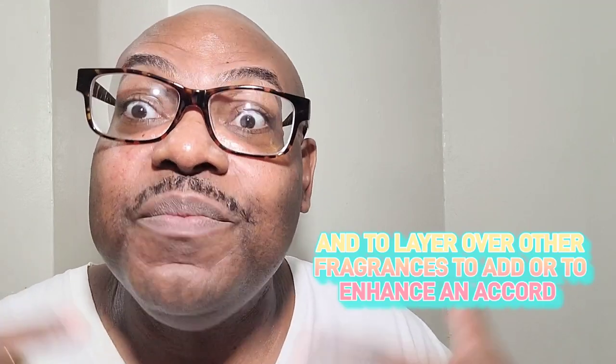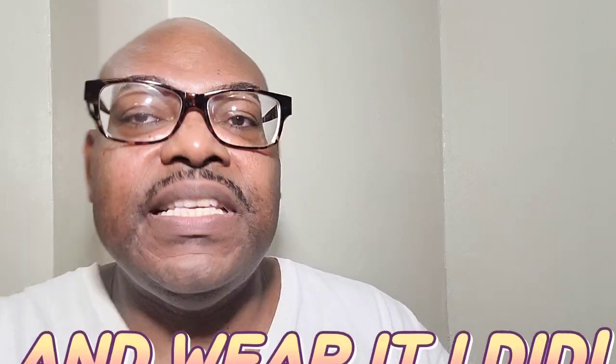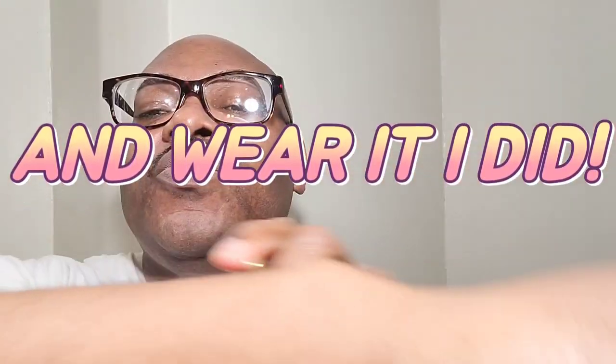This is made to be worn with the other accords, but it can also be worn alone — and that is how I'm going to wear it today because I actually do enjoy it. Now, on its own, it's not totally ambré, you know? It's not totally ambré.